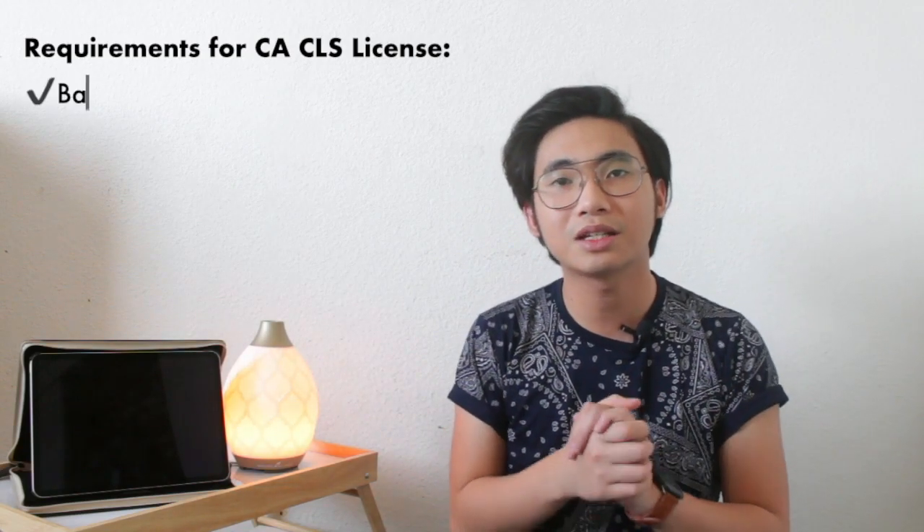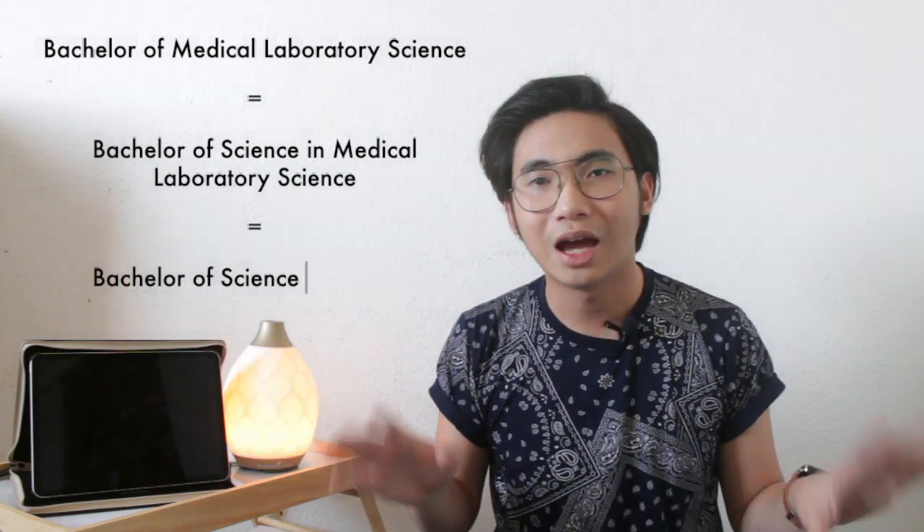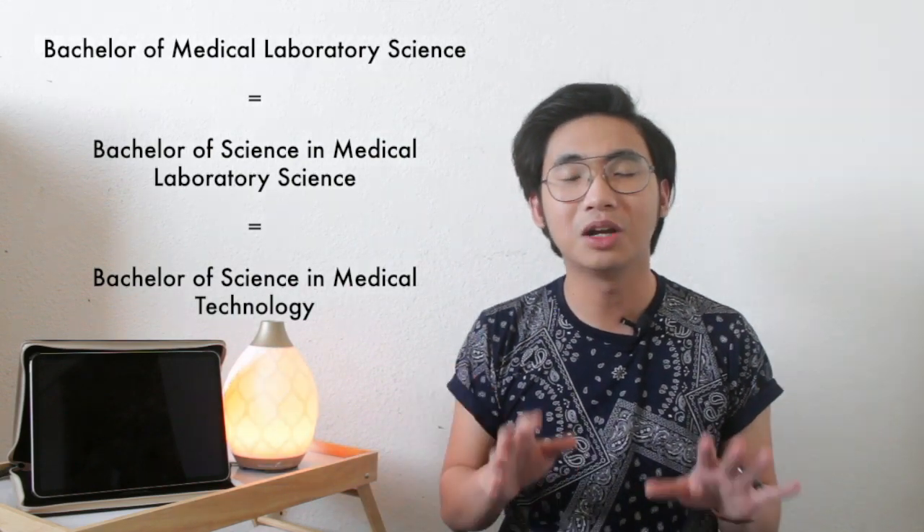The first requirement is a bachelor's degree — here's a photo of me from 2019 when I graduated. They want you to have a degree of either Bachelor of Medical Laboratory Science, Bachelor of Science in Medical Laboratory Science, or Bachelor of Science in Medical Technology. Either one of those degrees will be fine because they're pretty much the same. Maybe that's why people aren't aware of our field — we've been changing our name so frequently.